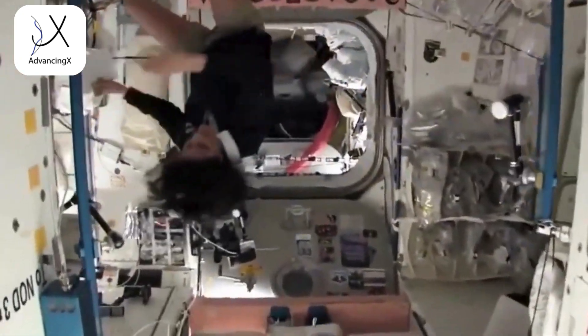The fourth main area is Russian language. It's an international crew up there, so everybody has to be able to speak both Russian and English.